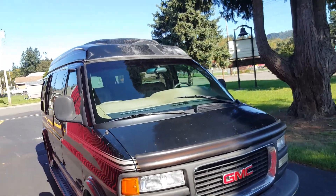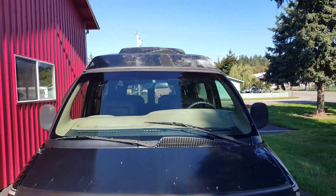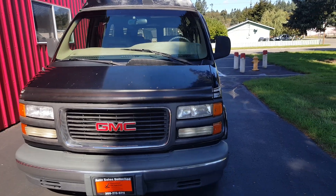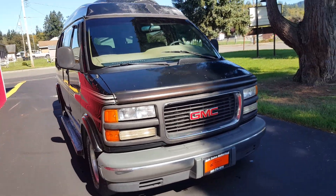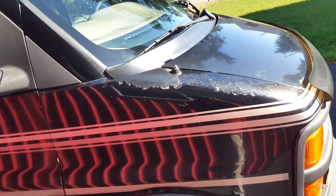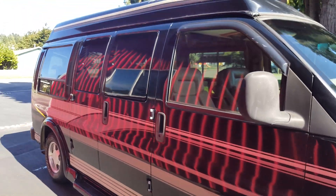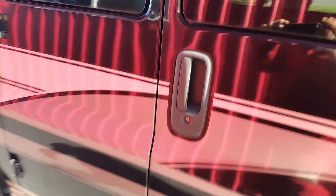It does have paint peel up on top — it looks like the clear is coming off, but that's not that big of a deal. It's powered by a 5.7 liter V8 and it's got only 129,000 miles on it, which is not bad at all. The graphics are pretty good, just some clear peel on the fender, but other than that the rest of the graphics are in pretty good shape.